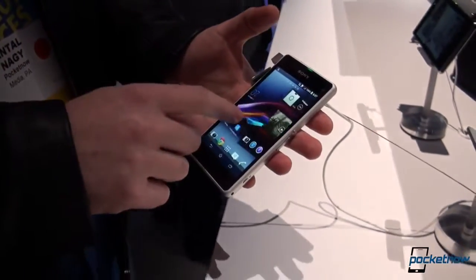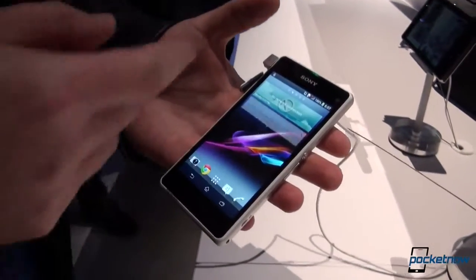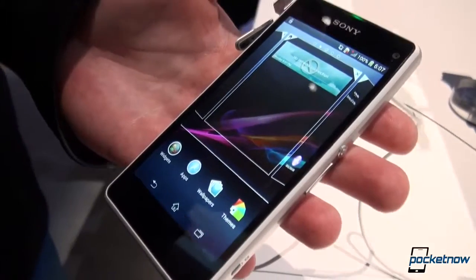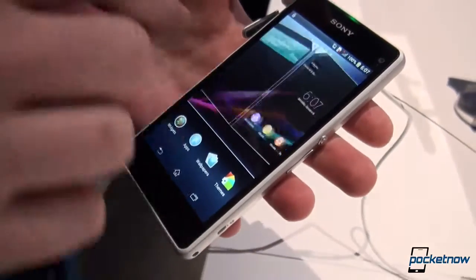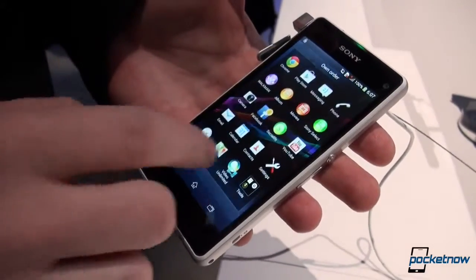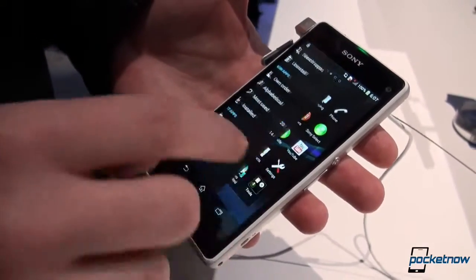In terms of software, we are seeing the same Sony UI which we've seen on the Z1, running on top of Android 4.3. As you can see, it's rather fluid, because the Snapdragon 800 is doing an awesome job at keeping up with tasks.